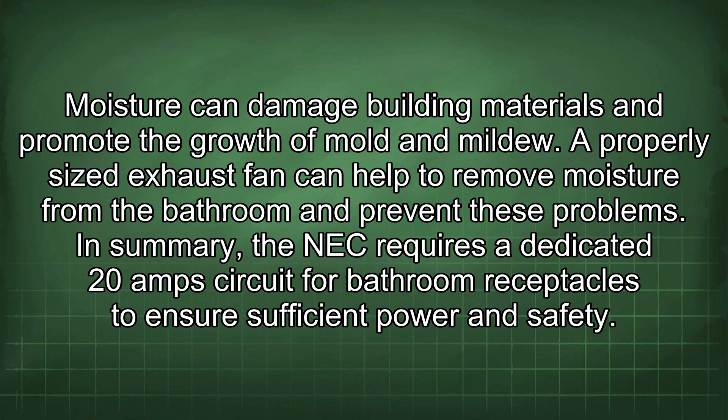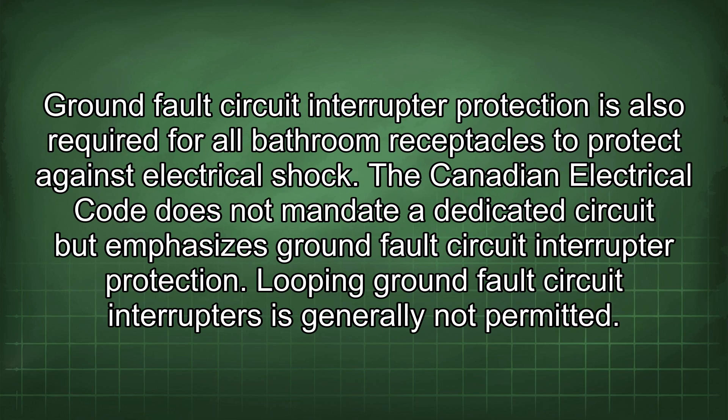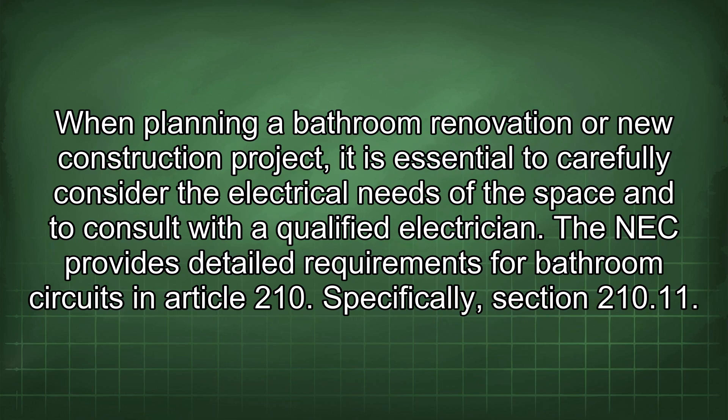In summary, the NEC requires a dedicated 20A circuit for bathroom receptacles to ensure sufficient power and safety. GFCI protection is also required for all bathroom receptacles to protect against electrical shock. The Canadian Electrical Code does not mandate a dedicated circuit but emphasizes GFCI protection. Looping GFCIs is generally not permitted. When planning a bathroom renovation or new construction project, it is essential to consult with a qualified electrician.